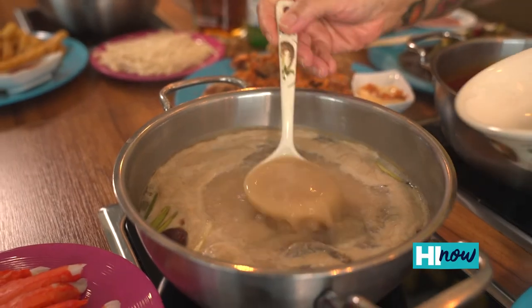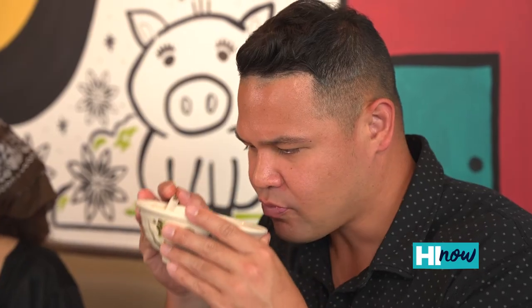I just had a sip of the broth. The broth is so comforting — it's a little bit spicy, but I really, really like it. So much flavor inside the spicy one.